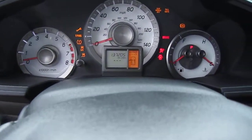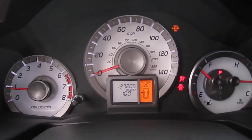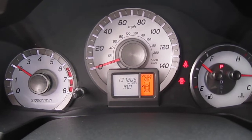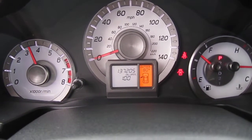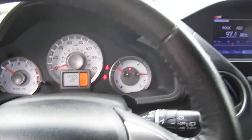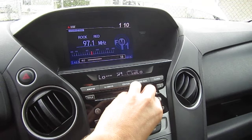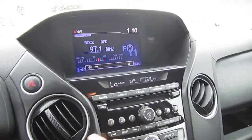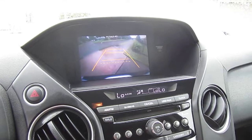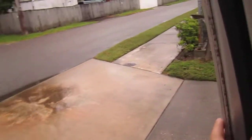It has 103,337 thousand original miles, no warning lights on the dash. Revs up nicely, idles smoothly, AC is ice cold, and stereo sounds excellent. Rear backup camera activation there.